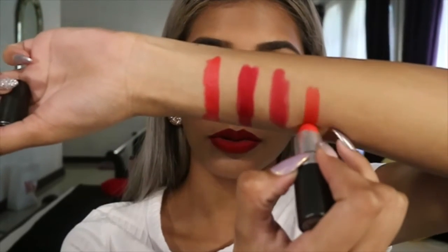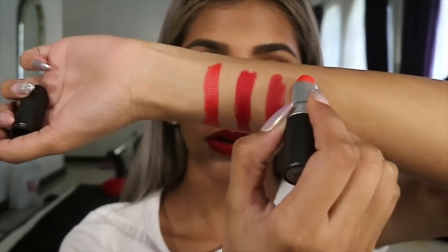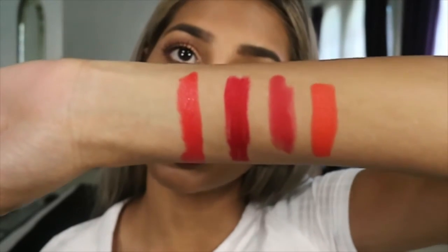This next one is more of an orange-red than a red red, and this is Lady Danger from MAC. I'm just gonna swatch that as well, next to the Ruby Woo. You can see how much more orange it actually is — really, really pretty. I like it because it really works on Indian skin tones, especially mine. I had a real problem finding an orange lipstick that didn't make me look weird or kind of blend in with my skin. So this was really, really pretty. I like this one a lot.